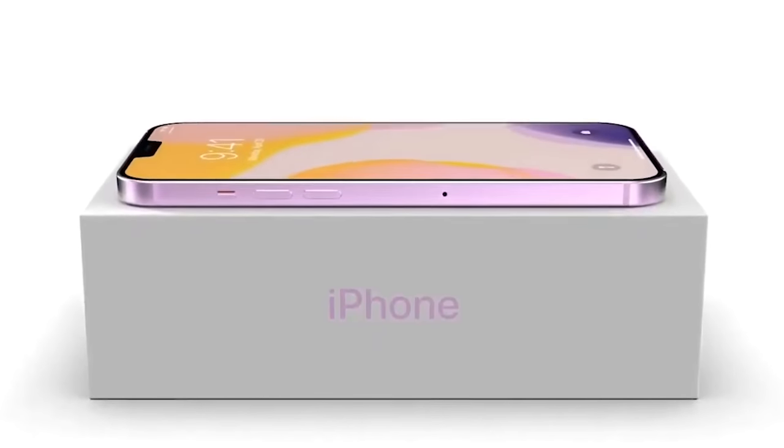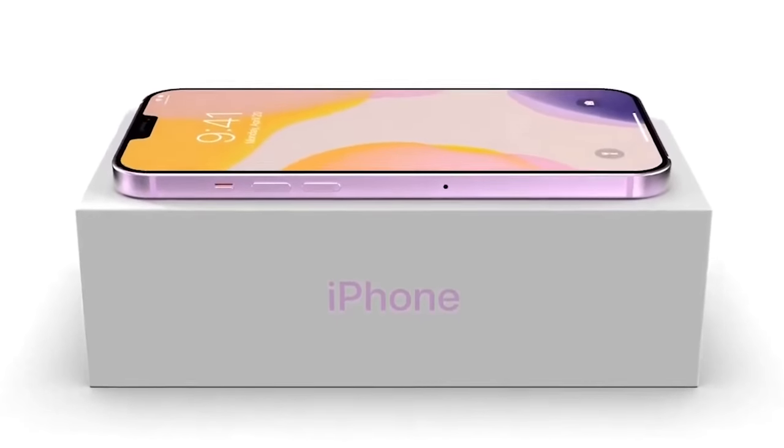Today we have more incredible news for the Apple iPhone 13, and that's coming up right after this.